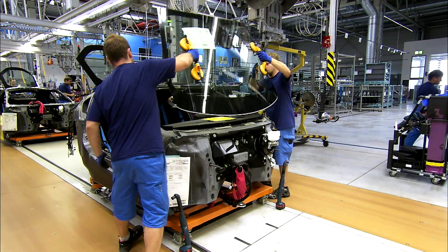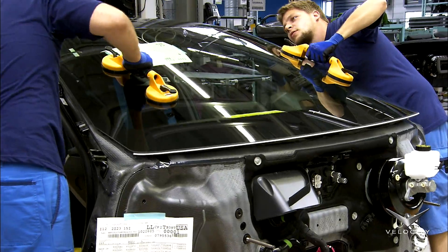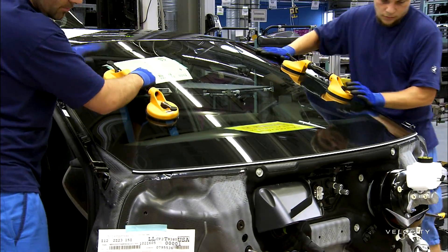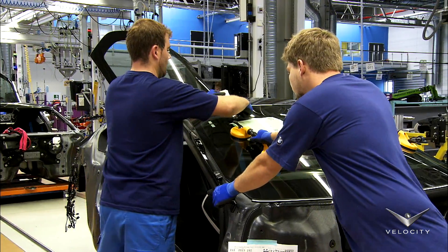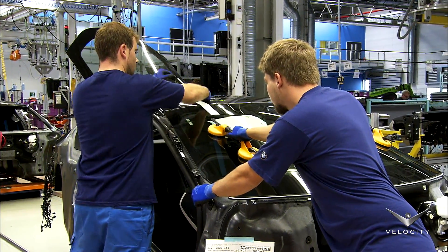Workers install the windshield; robots have already prepared it with the defined bond seam. The i8 is the first production car to feature chemically hardened glass — a product mostly seen on smartphones. Acoustic sheeting is sandwiched between two layers of ultra-thin hardened glass.